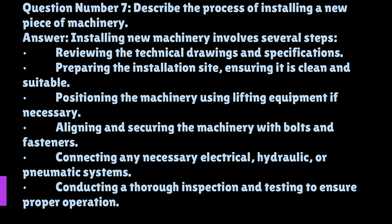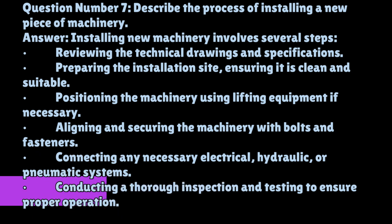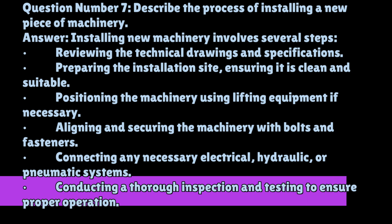Question number seven: describe the process of installing a new piece of machinery. Installing new machinery involves several steps: reviewing the technical drawings and specifications; preparing the installation site, ensuring it is clean and suitable; positioning the machinery using lifting equipment if necessary; aligning and securing the machinery with bolts and fasteners; connecting any necessary electrical, hydraulic, or pneumatic systems; and conducting a thorough inspection and testing to ensure proper operation.